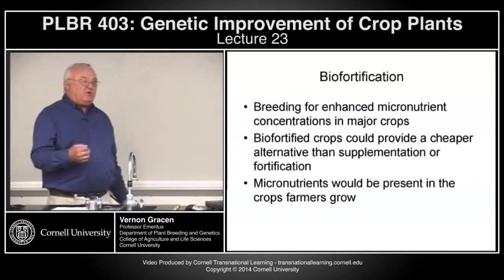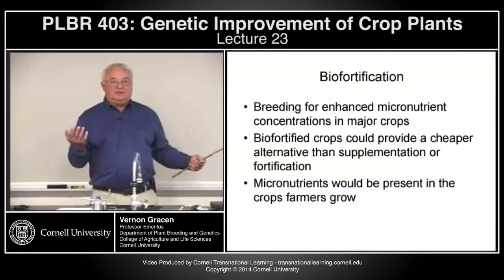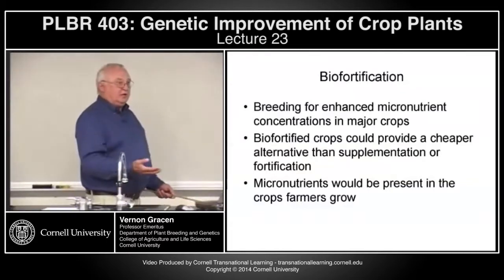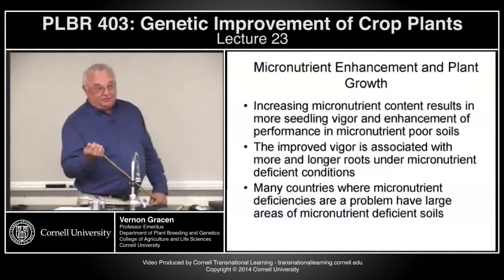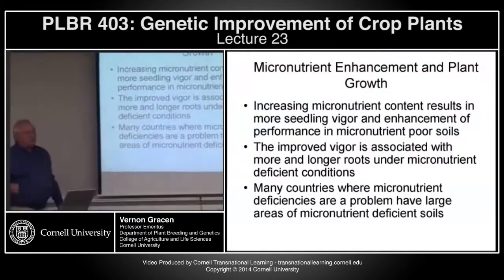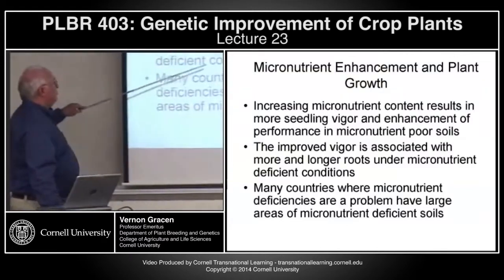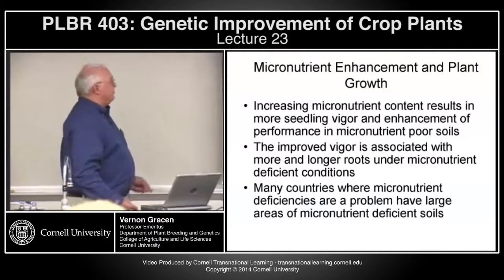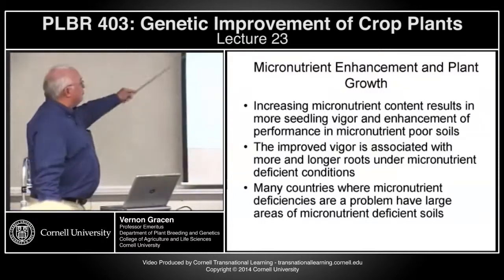Consumer acceptance must be good. There's concern about a lot of biofortified crops — if you develop a golden rice, will people eat it? Even though people often add saffron to their rice to make it yellow, that's different than having the rice come out golden. Benefits from doing this research include: increasing micronutrient content results in more seedling vigor and enhancement of performance in micronutrient-poor soils. This improved vigor is associated with more and longer roots under micronutrient-deficient conditions, because in order for plants to grow under those conditions, they develop bigger and longer roots, resulting in incorporation of those nutrients in other plant parts.